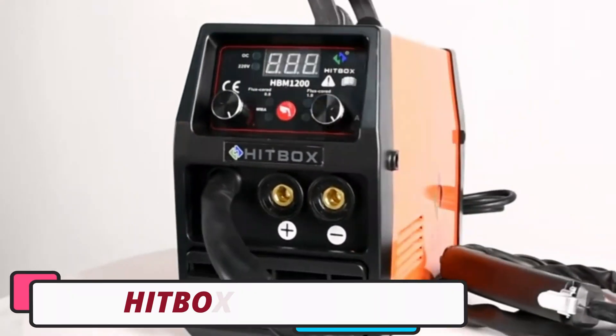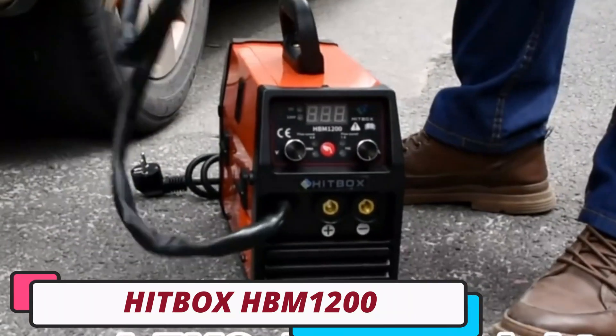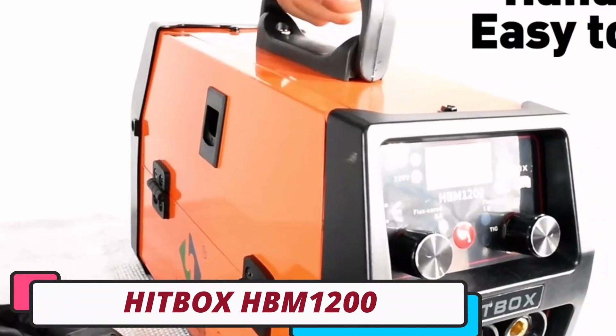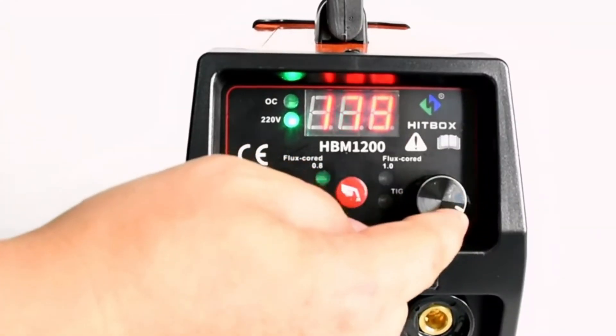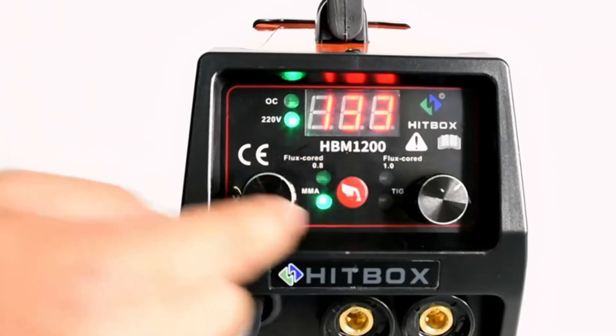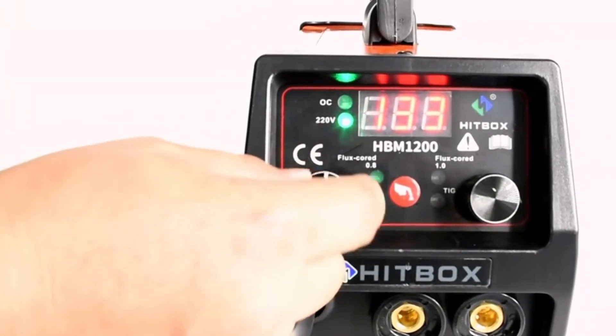Number 5. The Hitbox HBM-1200 Inverter is a cutting-edge 3-in-1 MIG welder that combines MIG, MMA, and lift-TIG capabilities, offering unparalleled versatility in metal welding.